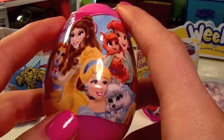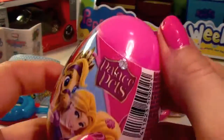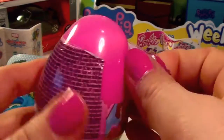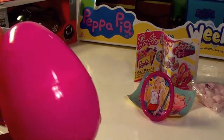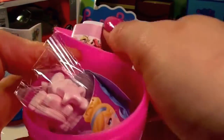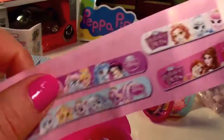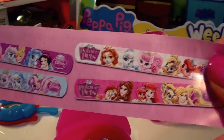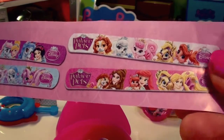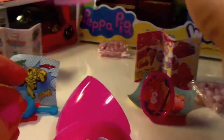Last but not least is the Disney egg with different Palace Pets. Let's see what we're gonna find inside. Look at that guys — more candy, brilliant! We've got a flyer and on the flyer it tells us different collectibles we can collect — slap bracelets with different pets from the Palace Pets Disney movie.